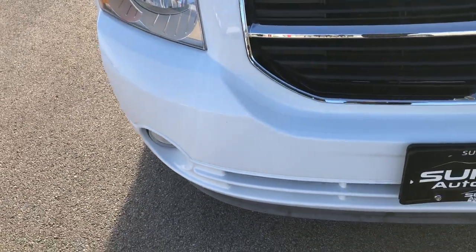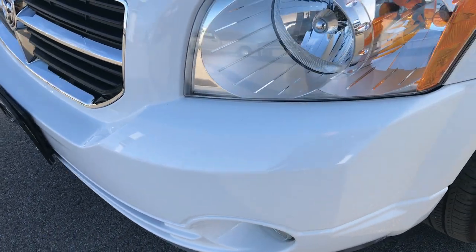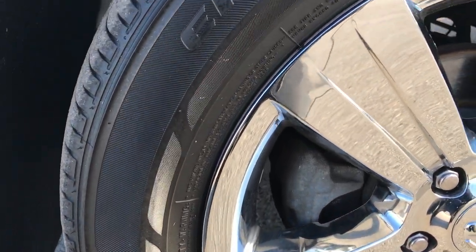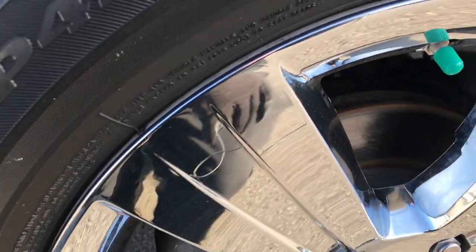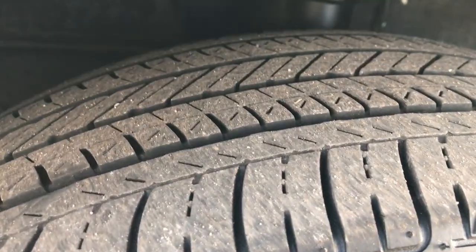This vehicle has the 2.0 liter 4 cylinder motor. From this HD video you will be able to tell that this vehicle is extremely clean all the way around, inside and out. It has the Bridgestone Ecopia EP422 tires, 215-60R17 in size, with the factory alloy rims and chrome covers, front disc brakes, and these tires have roughly about half the tread left.